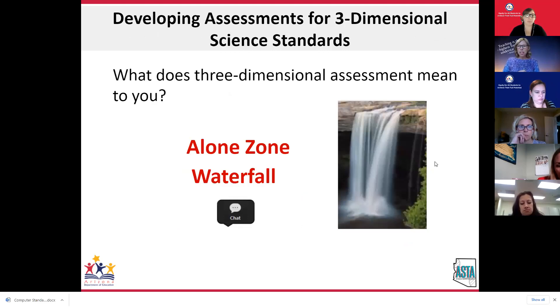We have new standards that were adopted in the fall of 2018 — three-dimensional science standards. The question we have is: what does three-dimensional assessment mean to you? Take some time in your alone zone to think about that question, type your answer into the chat, but do not hit enter until I say waterfall and we count down.